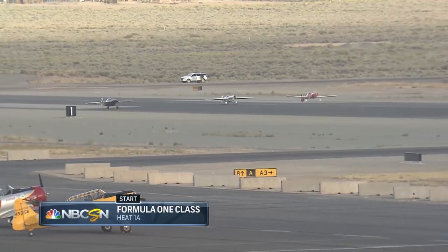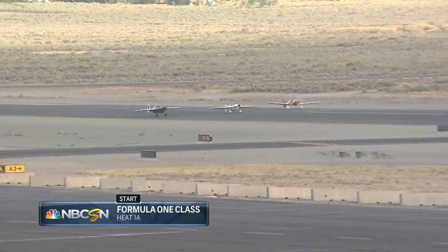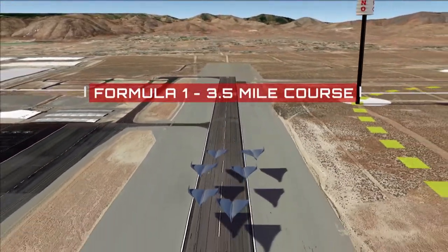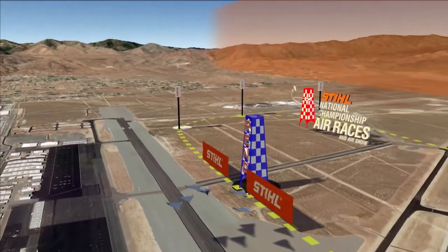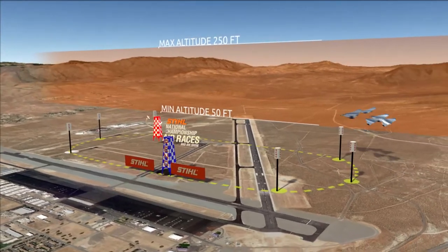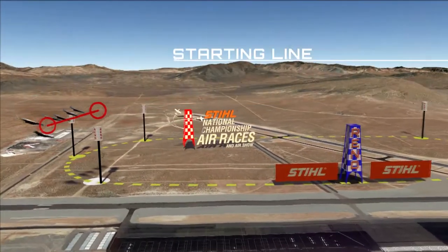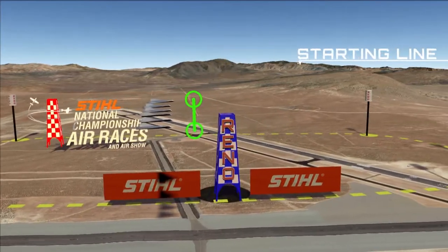We saw the green flag go down to get started with Heat 1A. Formula One is one of two classes where the race is not a flying start — it starts on the deck. This is what's called a Grand Prix-style standing start. When the red flag is up, the pilots know they've got ten minutes. When the red flag comes down, it counts down to two minutes and the crews have to move away from the aircraft. When the green flag goes up, they get ready, start holding the brakes, and power up these mighty O200 engines. When the green flag goes down, it's go time.